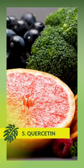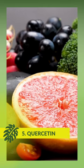Quercetin: found in many fruits and vegetables, quercetin has anti-inflammatory properties and can help stabilize mast cells.